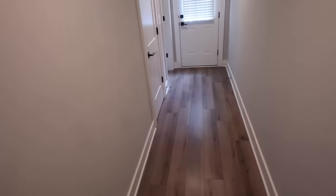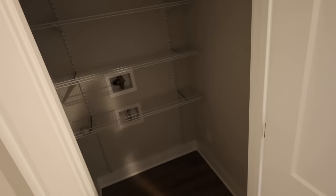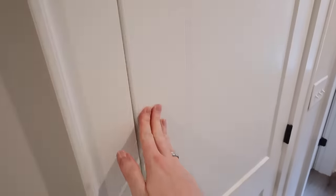This is the hallway in our place. This goes to our fenced-in backyard with a patio. And then this is just another closet — you can hook up laundry down here, but we're not going to. It's a great storage closet nonetheless.